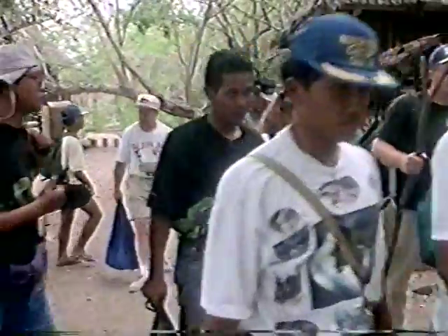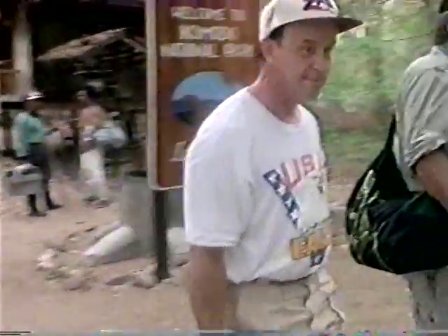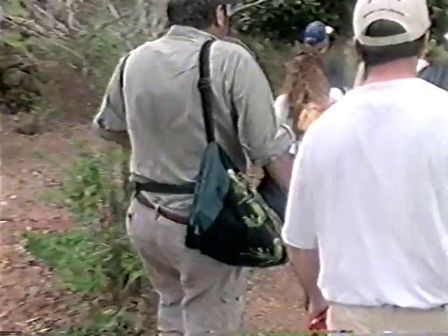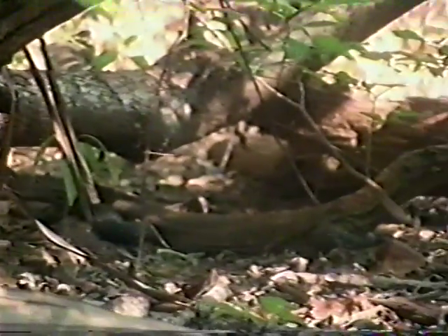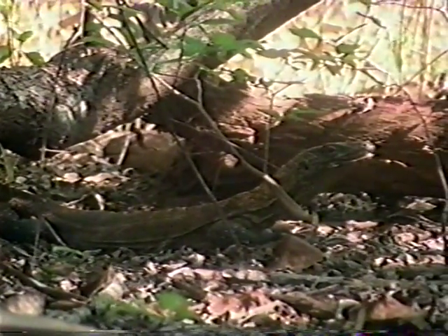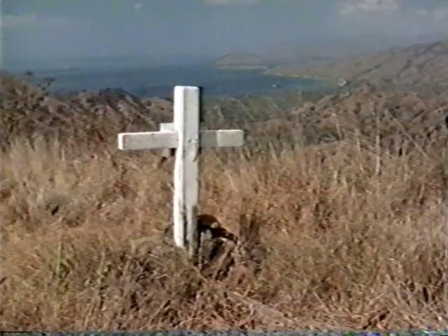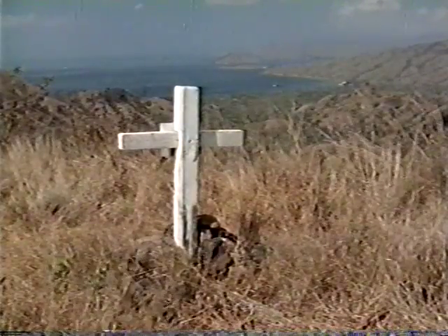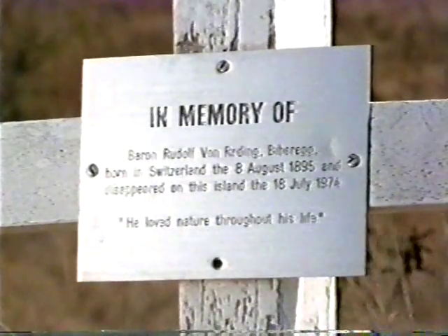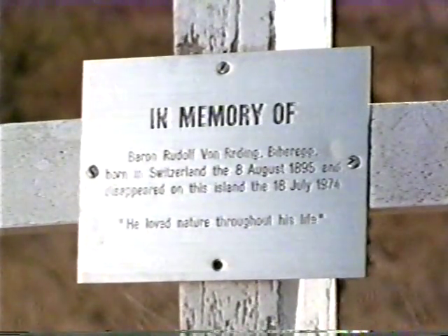Since so many Komodo dragons were around the ranger station, the crew decided to travel deeper into the island, hoping to reduce the problem of other dragons approaching during the captures. The group has good reason to be cautious. This marker is placed in memory of Baron Rudolph Van Redding Bibbereg, who has the distinction of being the first recorded Westerner to be eaten by a Komodo dragon.